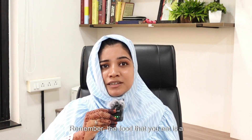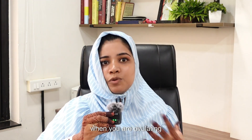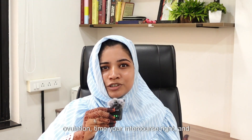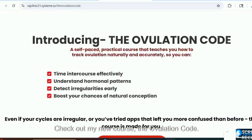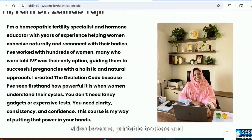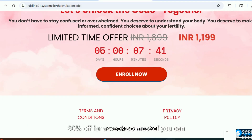Remember, the food you eat is a powerful way to support your ovulation, and the best part — it is entirely under your control. One of the key things when planning for conception is understanding when you are ovulating and tracking it well. If you want to learn how to track ovulation, time your intercourse right and support your ovulation naturally, check out my new course, The Ovulation Code — a complete step-by-step guide with video lessons, printable trackers and lifetime access. I am providing a 30% discount for a week. The link is in the description below.